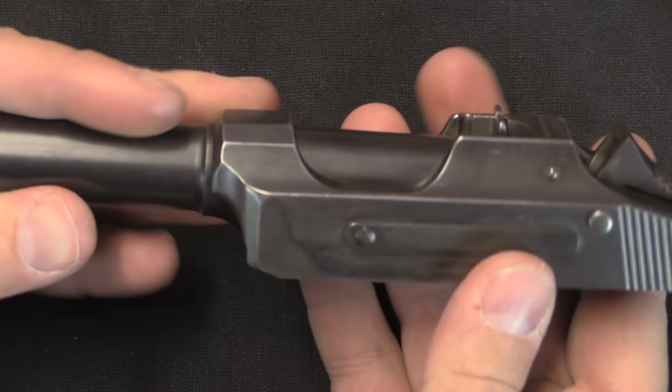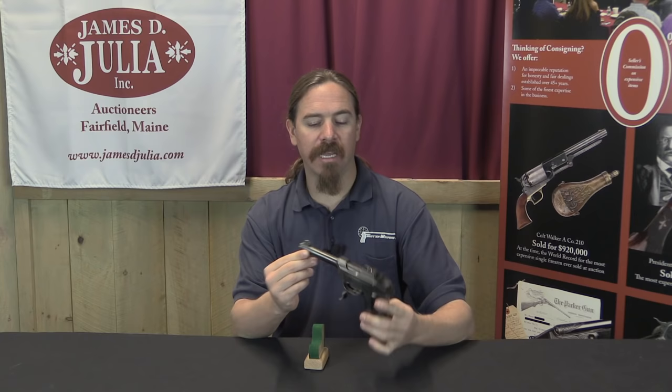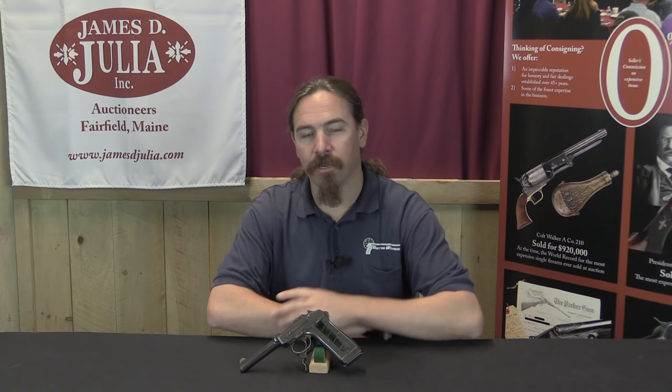You can see a bit of the interaction between the barrel and the slide assembly here — it locks in right like that. To reassemble the pistol you reinstall the barrel in the slide and then slide the whole thing down onto the frame. So if you're interested in this — making it the centrepiece of your collection of interesting over-complicated pistols that failed to beat the 1911 — take a look at the description text below. You'll find the link there to the Julia catalogue page on this pistol where you can see their pictures, provenance, description, and so on. If you're interested, you can attend the auction live in person or place a bid right through their website. Thanks for watching.